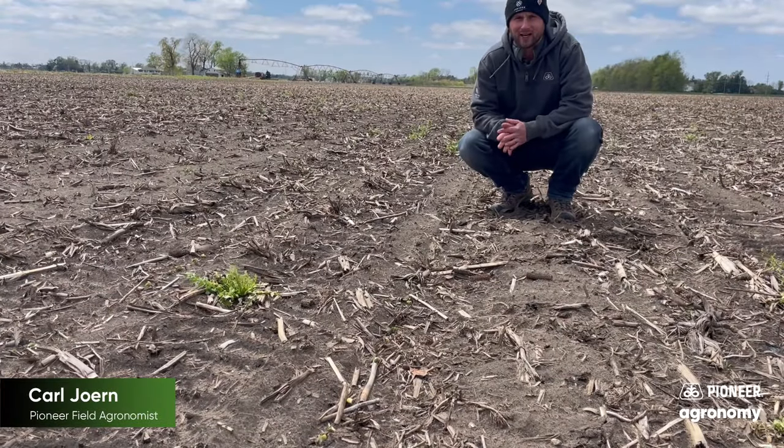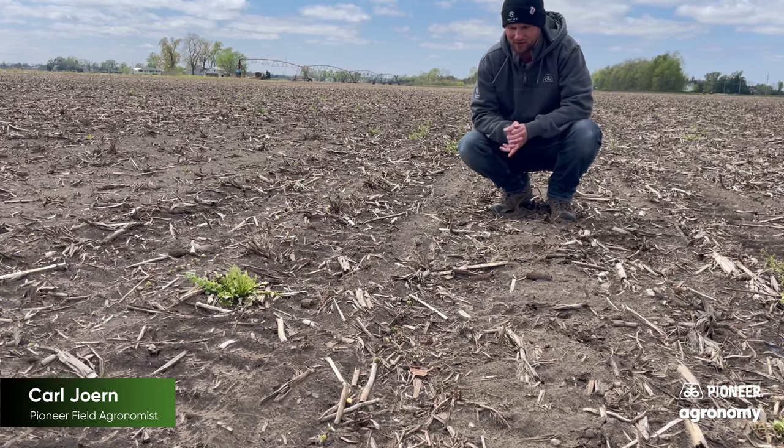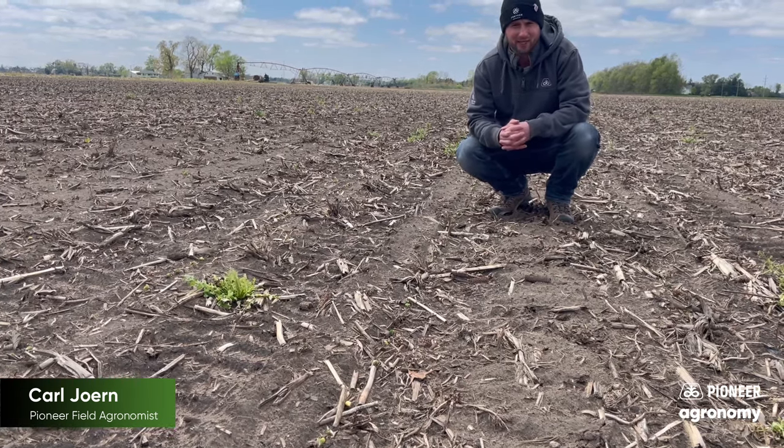Howdy folks, Carl Jorn here, field agronomist up in northeast Illinois today, evaluating a field of early planted soybeans. For context, this would be around that April 10th or so planting date.